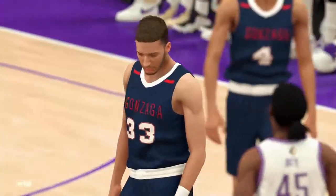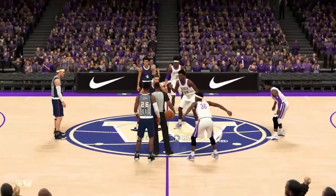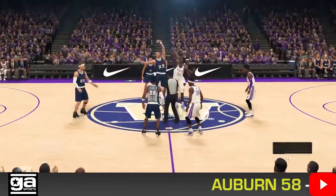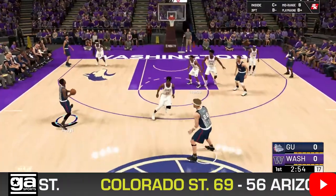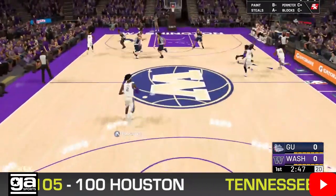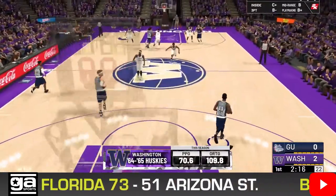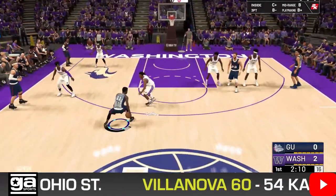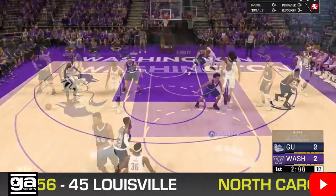Big game here in an in-state rivalry between the Bulldogs of Gonzaga and the Huskies of Washington, with all kinds of ranking implications. But first, breaking news: Auburn takes down Michigan State. After trailing by seven with five minutes left, the Tigers come back and beat the Spartans. The Spartans remain winless and will be 0-6 going into the conference season — unbelievable. Auburn, meanwhile, is quietly sitting at 5-1.